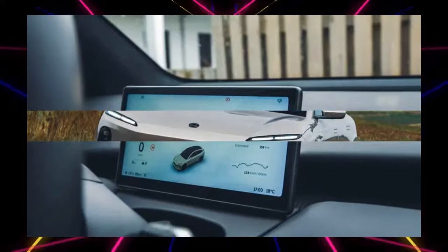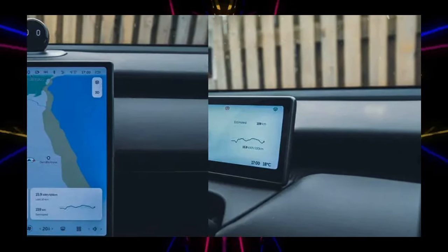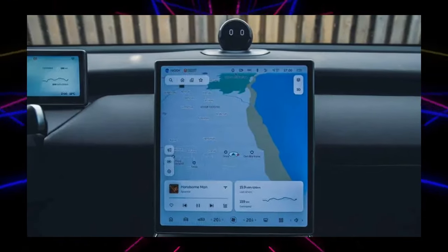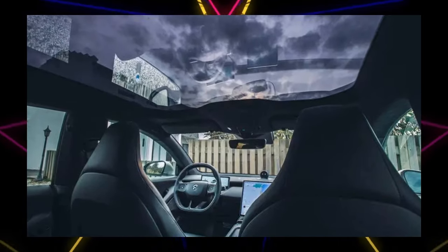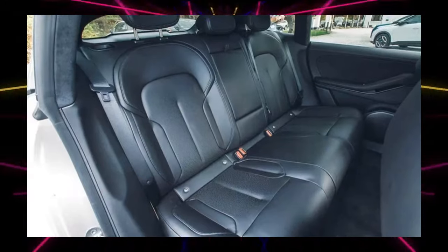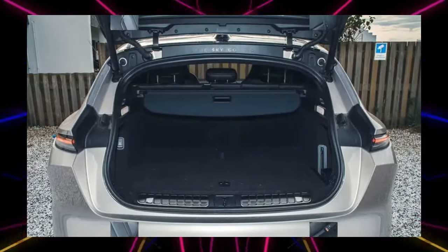Although NIO is still a young Chinese brand, it is a company that really shows its potential. A big selling feature is that if you bring your car to a dedicated NIO service station, the entire drive battery will be replaced — it is possible to swap to a fully charged battery in just 5 minutes.